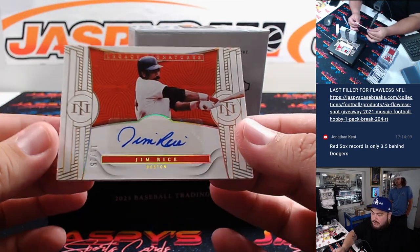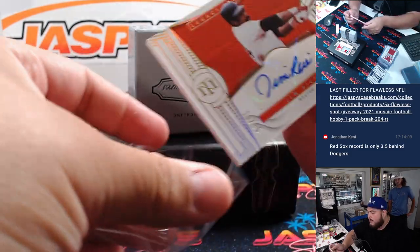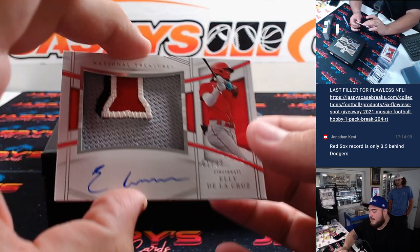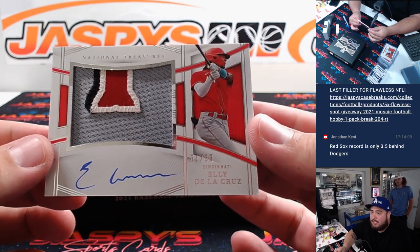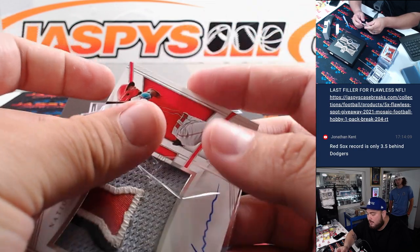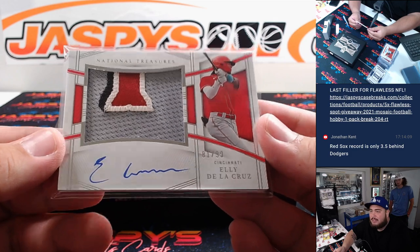Then we have a Jim Rice, out of 25 for Boston, going to Joe. Man, look at that - nice. Ellie De La Cruz, three color - actually a four color patch and autograph, 81 out of 99, our second one of the day. One of them in Flawless, one of them in NT. And that's going to go to Matt and the Reds - solid. This is a great box.